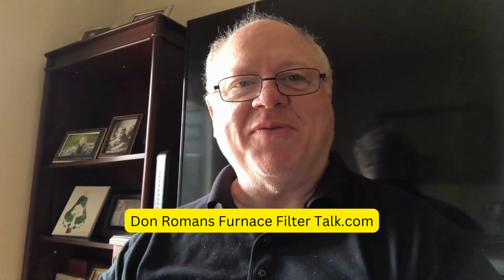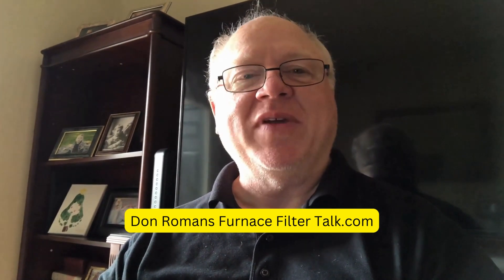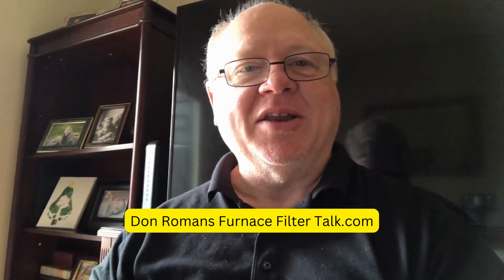Hi, this is Don Romans with FurnaceFilterTalk.com and today I wanted to talk to you about improving indoor air quality with your furnace filter. Your furnace filter can be used for more than just protecting your equipment.